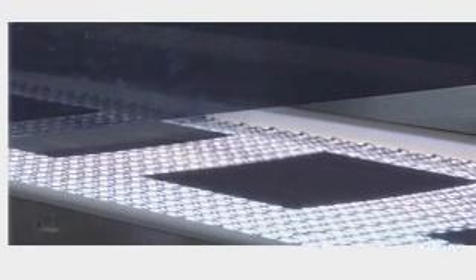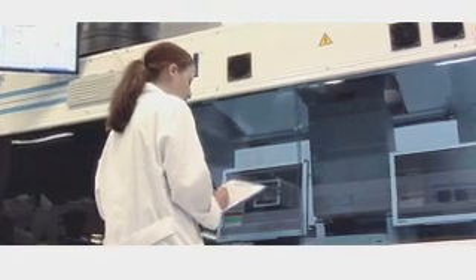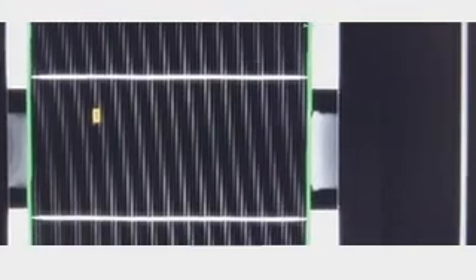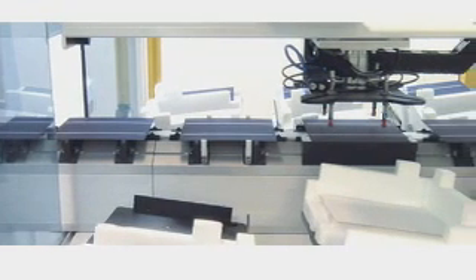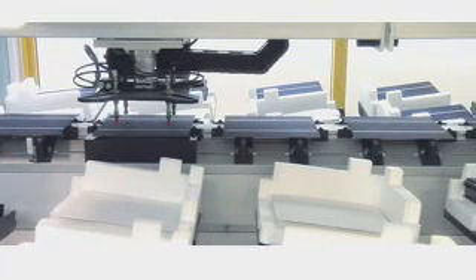The cells are now sorted by power class and optical criteria. A sun simulator tests each cell and assigns them to one of 48 quality categories. In this way, minimum tolerances ensure the delivery of solar cells with clearly defined performance features.